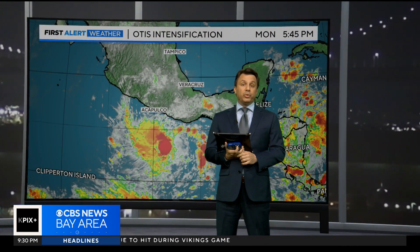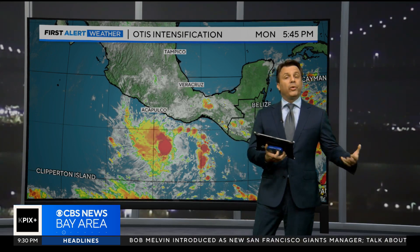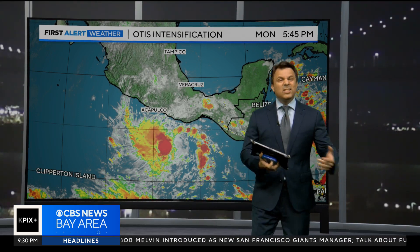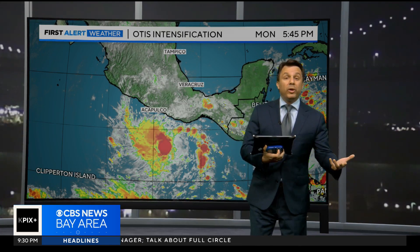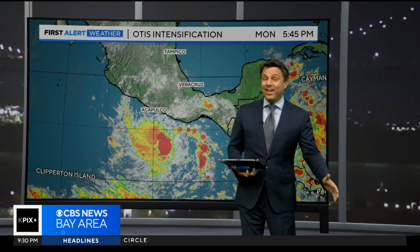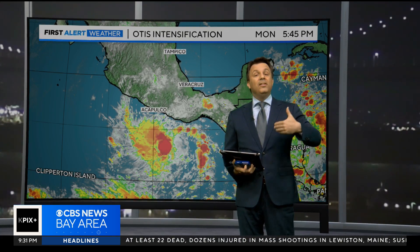One of the most amazing things about this storm, and oftentimes the reason why we hadn't heard much about it, is that so much of hurricane coverage usually is the buildup. We can see them coming. We spend days tracking them and analyzing where they're likely going to hit. We did not get that chance with Otis because it went through something called rapid intensification.